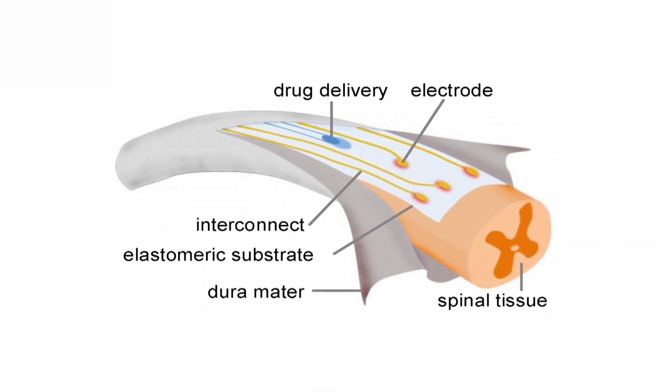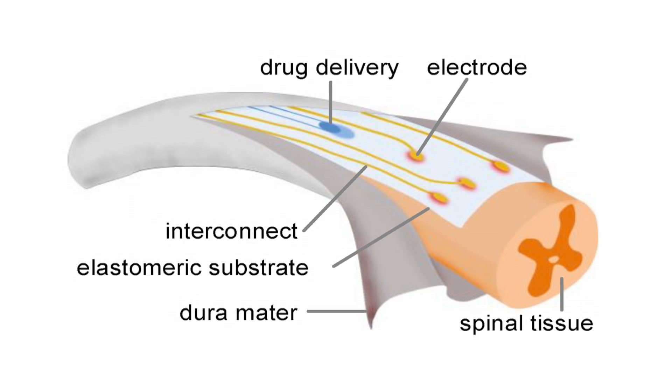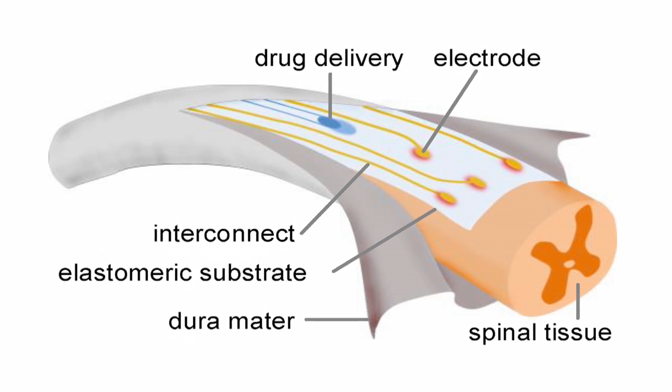Dura mater is the protective skin of the central nervous system. Our implant, which we called eDura — like electronic dura mater — resembles the mechanical properties of natural dura mater, and it also hosts electrodes, interconnects, and a chemical delivery system.